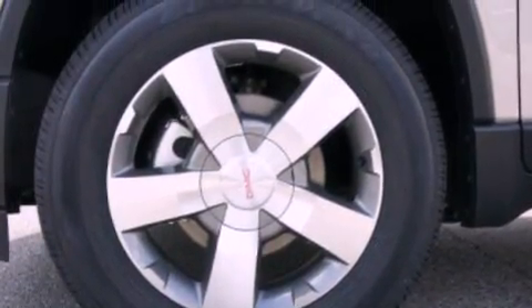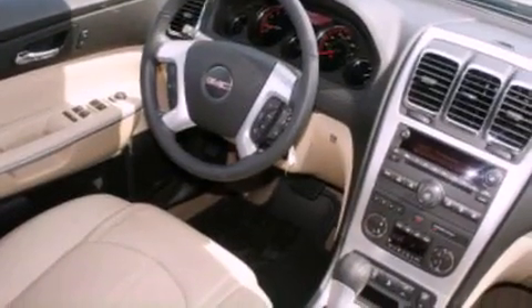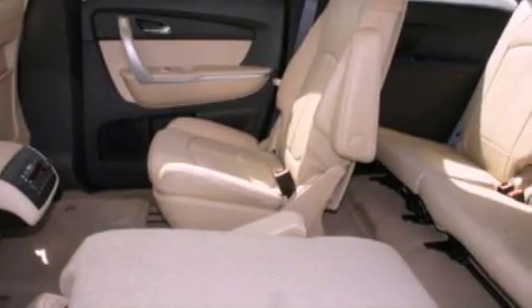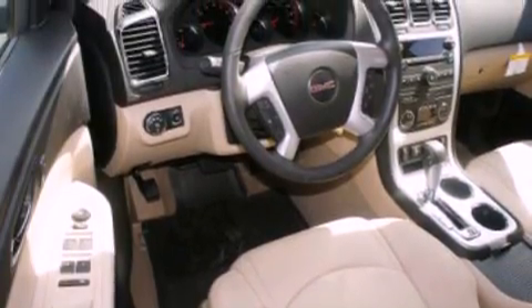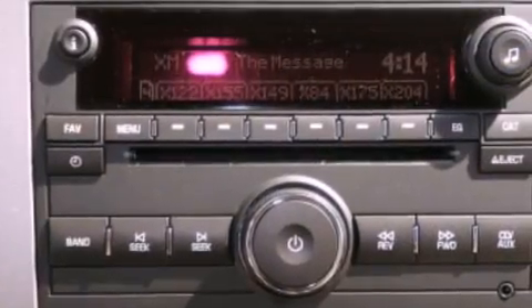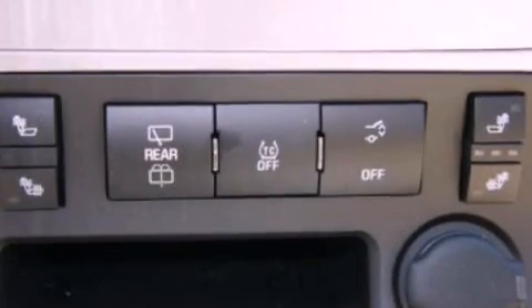The following features are also included: speed sensitive volume controls, a rear view camera, a Bose stereo system, XM satellite radio, aluminum wheels, roof rails, traction control and stability control systems, dusk sensing headlights, air conditioning, and heated seats that can warm you up in seconds, keeping you and your passengers comfortable the whole trip.